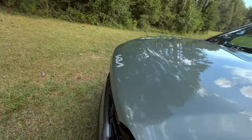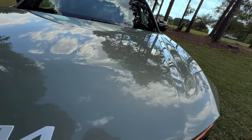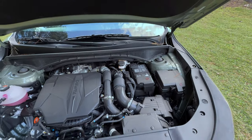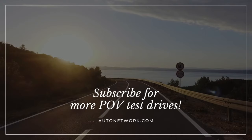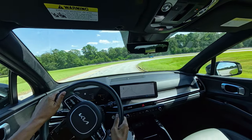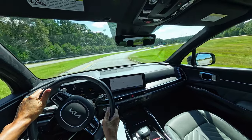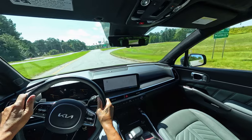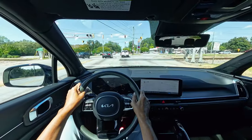Now let's see what's under the hood. What drives the Sorento is a robust 2.5 liter turbocharged engine, delivering 281 horsepower and an impressive 311 pound-feet of torque. This engine, paired with an eight-speed dual-clutch automatic transmission, ensures responsive acceleration. The all-wheel drive system with center lock provides enhanced traction and control, making it suitable for a variety of road conditions.